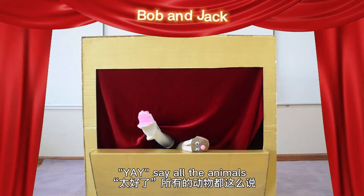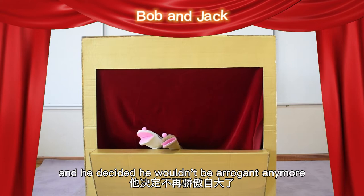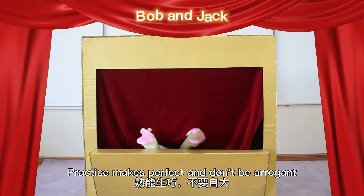'Yay!' said all the animals. Jack was disappointed, and he decided he wouldn't be arrogant anymore. Practice makes perfect, and don't be arrogant.